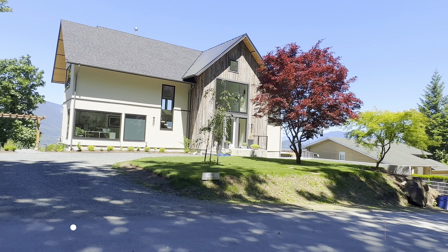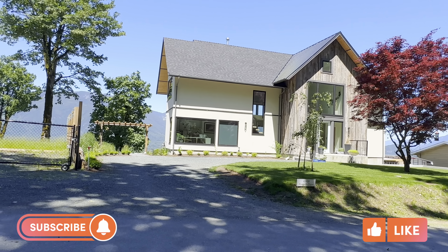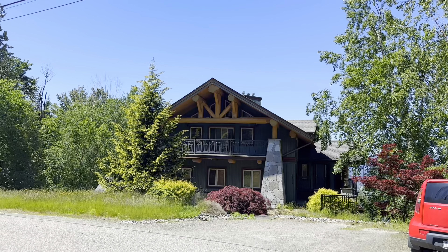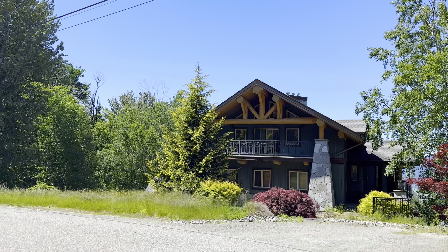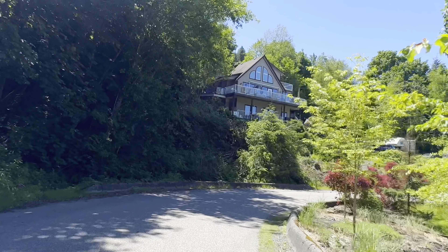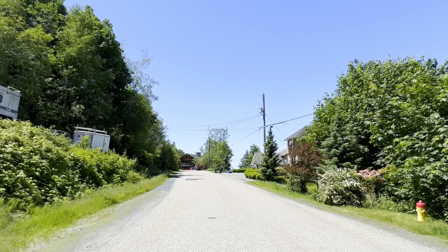Chilliwack Mountain also offers a diverse range of housing options that cater to various lifestyles and preferences. You'll find many detached homes often nestled amidst lush greenery. These homes provide a sense of seclusion and privacy surrounded by natural beauty. It's an enchanting sight, though sometimes difficult to capture in photos due to the abundant foliage — but I do promise, there were detached homes along those winding roads you just saw.